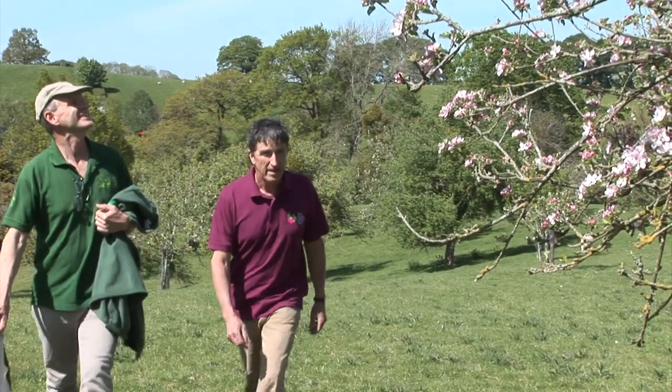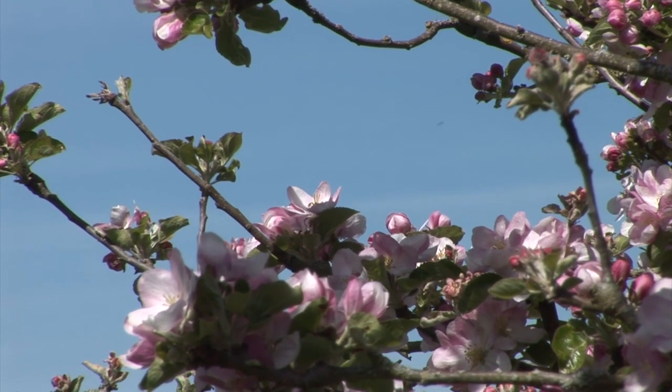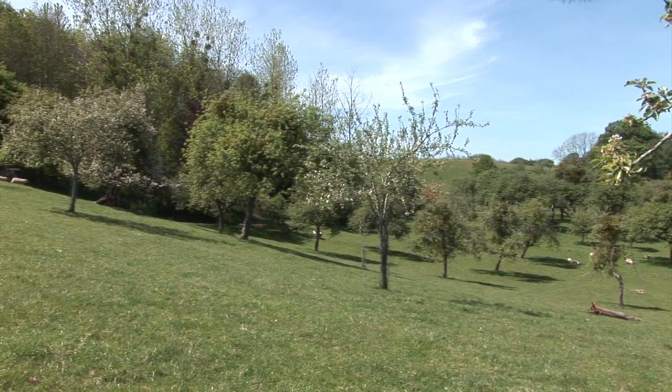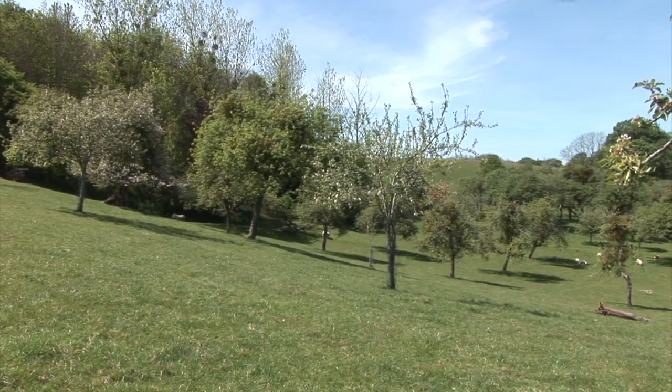These traditional orchards are wonderful places, but they face a dilemma: they were planted for the purpose of producing fruit, which they largely don't do commercially today, so they're more like nature reserves. They rely on the goodwill of owners, volunteers, and those with a passion for these wonderful old places.